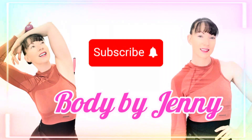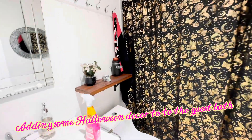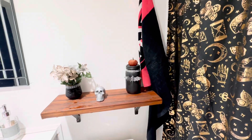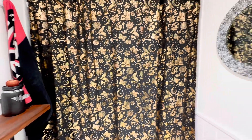In today's video we are going to have a fun fall day. I wanted to start off by showing you guys some Halloween decor that I decided to put into my guest bathroom. I put out some of my Dollar Tree crafts and I went ahead and put up this shower curtain. I love it — I got it at Ross Dress for Less and it's very fun and Halloween inspired.